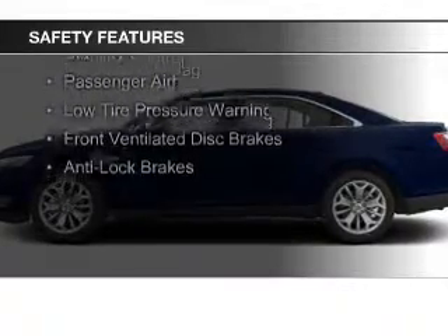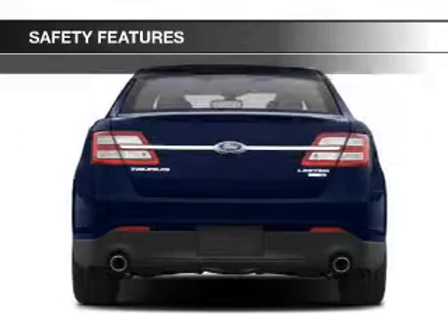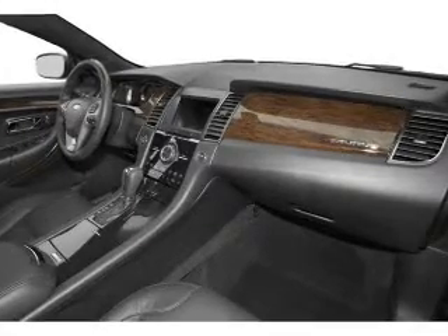Further safety features include Side Airbags, Independent Suspension, Brake Assist, Traction Control, Stability Control, a Passenger Airbag, Low Tire Pressure Warning, Front Ventilated Disc Brakes, and Anti-Lock Brakes.